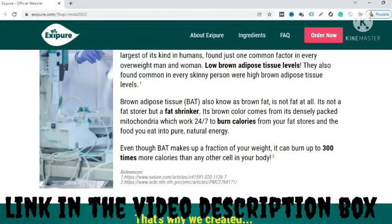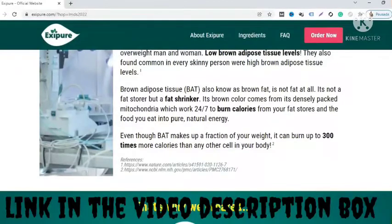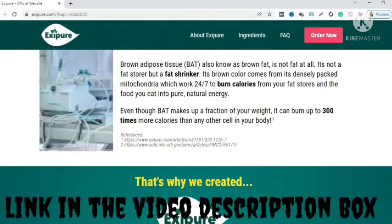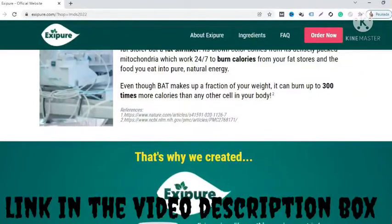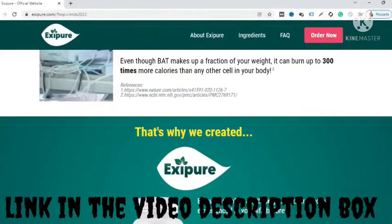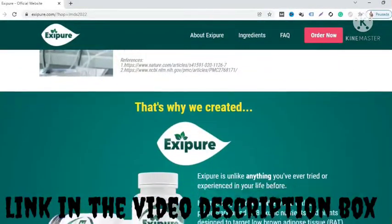Iksipur comes in capsule form and is easy to consume — 30 capsules per one month supply. It is made by Jack Barrett, Dr. Lam, and Dr. James Wilkins, and is available only through the official website as the sole verified vendor. Its intent is to optimize lower brown adipose tissue levels and help burn up to 300% more calories than any other cell in the body.